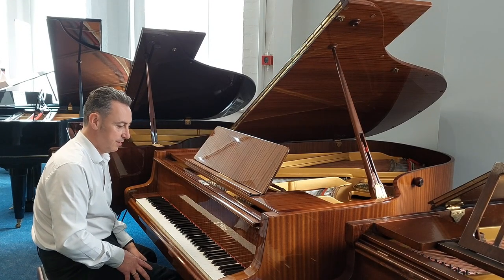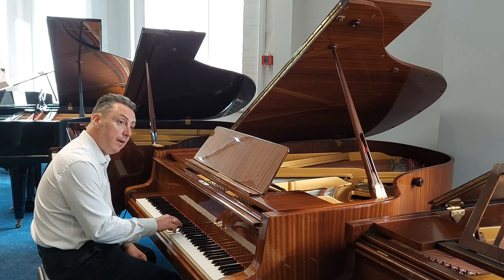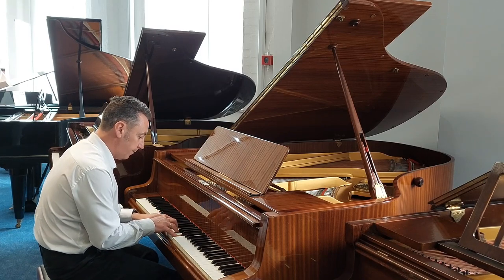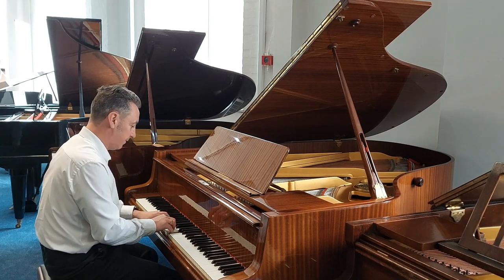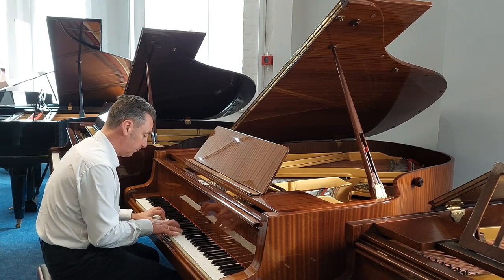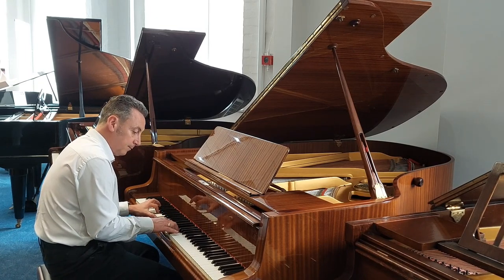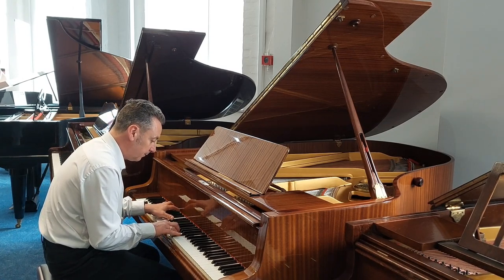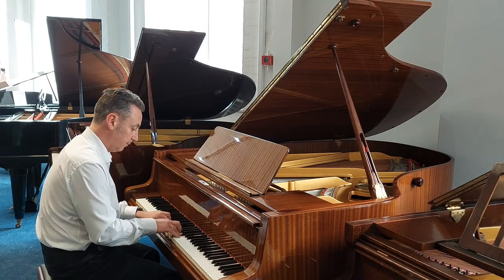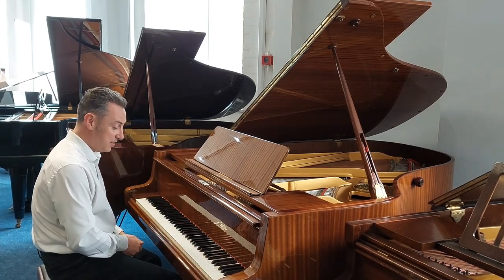It really is a beautiful piano this. The key action is really responsive and great. The tone will change as well — listen to that. It just lends itself brilliantly.